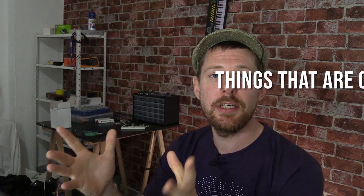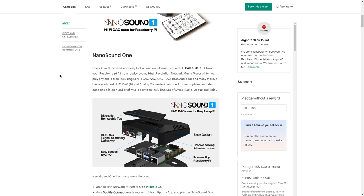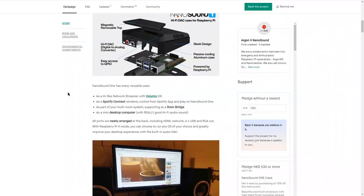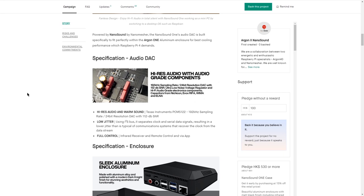While we're talking about things on funding websites, this is the NanoSound One. It is on Kickstarter currently. It is a HiFi DAC case for the Raspberry Pi 4. The audio side of microcontrollers and single-board computers is one of my real core interests, so naturally this thing interests me quite a lot. At first glance it looks really nice — a nicely designed case with all of the right specs: a 192kHz sampling rate, 24-bit resolution DAC, with a 112dB signal-to-noise ratio, HiFi audio-grade electronics components. It uses the Texas Instruments PCM5122.